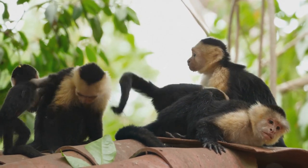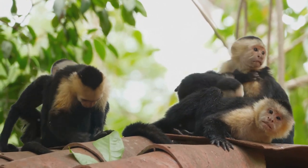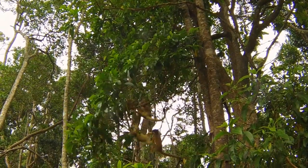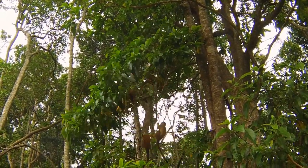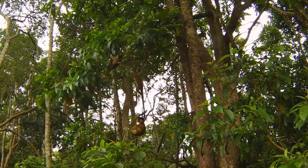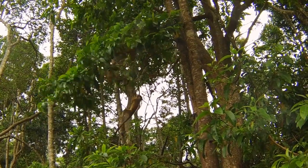Next, we delve into social structures. Many Amazonian monkeys live in groups, which provides protection against predators, increases their chances of finding food, and allows for the care of young ones. Capuchin monkeys, for instance, establish a hierarchical order within their groups. This social organization helps them cooperate and compete effectively within their own species and against other creatures in the forest.